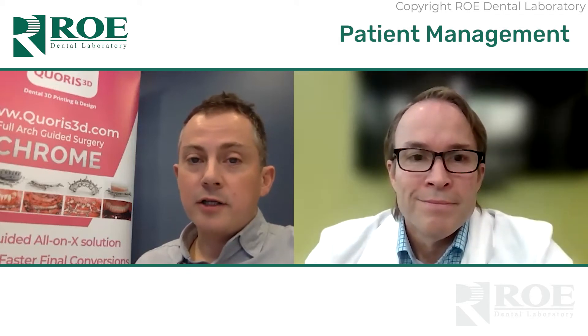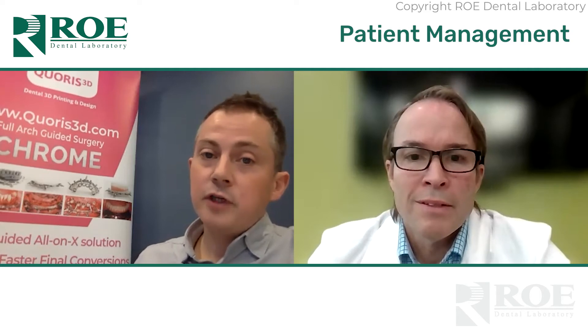I've never had a patient requiring me to stop treatment. I give them a 'get out clause' — I say, 'If you need me to stop, let me know and I will stop, we'll have a chat, and we'll sort it out and move on.' But you've got to keep it moving.